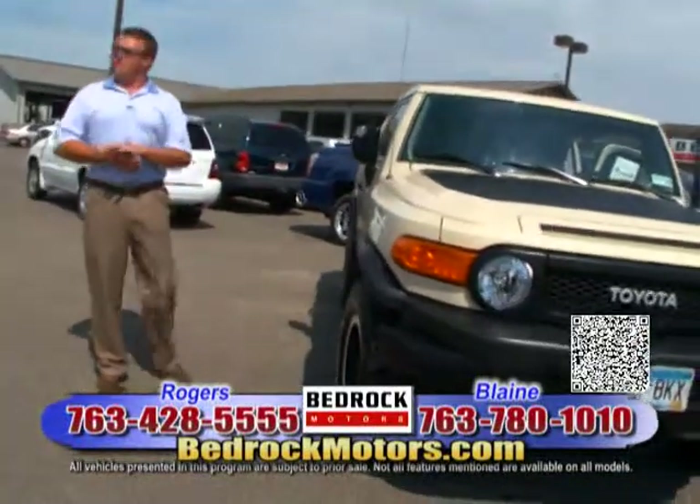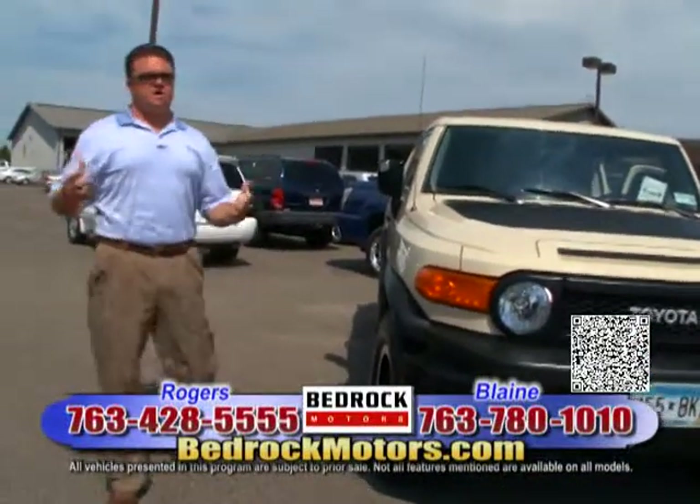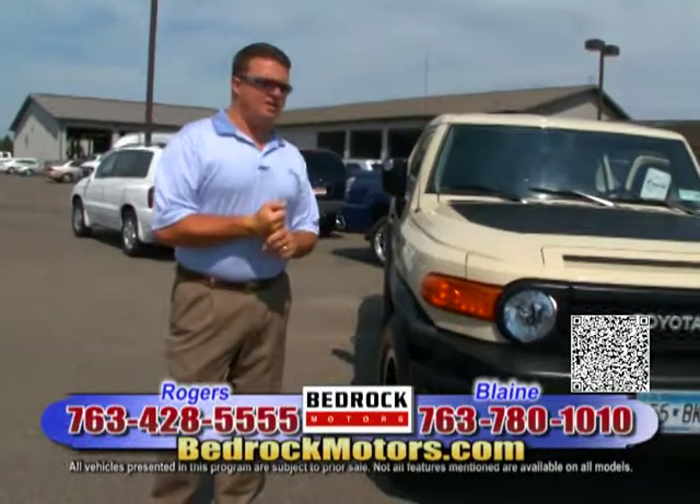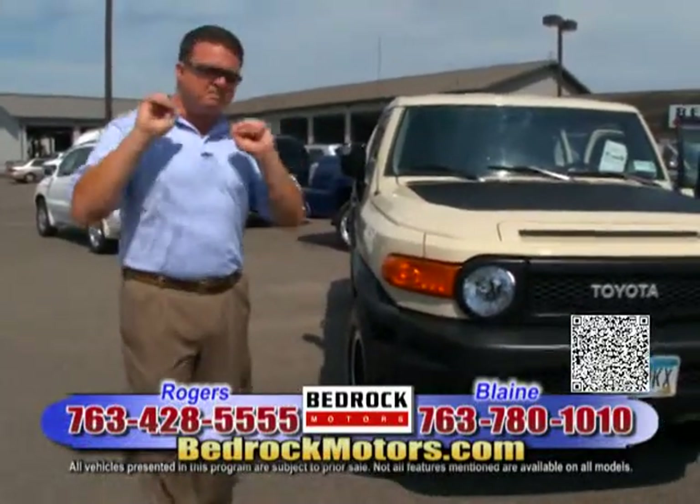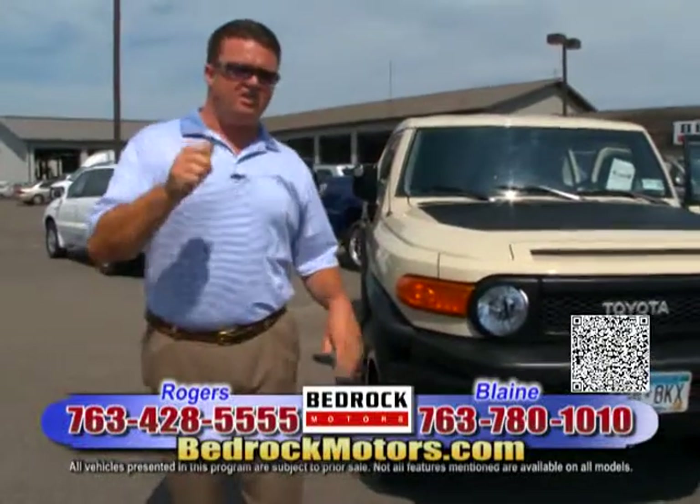I want to get into our service department a little bit. Our service department has been exploding because of the talent we have back there — guys that do lift kits, diesel guys, everything. I'm going to take a break and go to Mark Stelfleg.